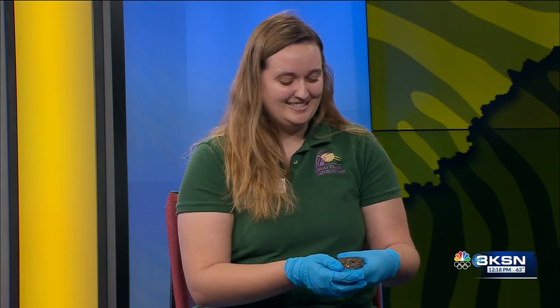I see you brought in with you a little friend with bumps and little spots — tell us about that. So I brought in an American toad today. They can be found here in Kansas on the eastern third of Kansas, and they're a really cool critter that you'll especially see during the springtime.